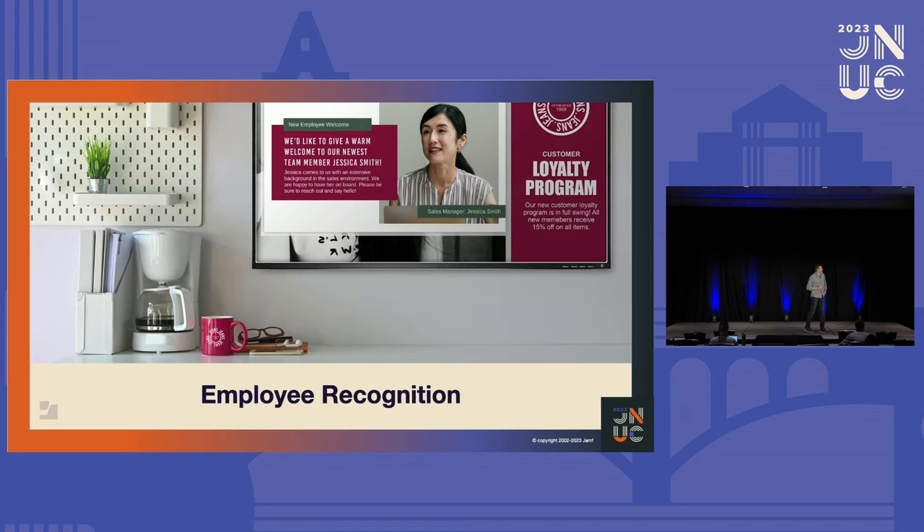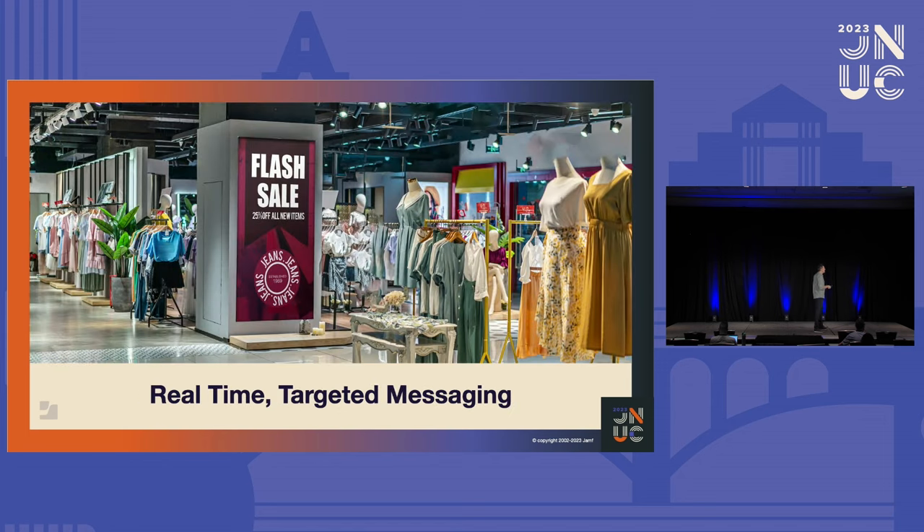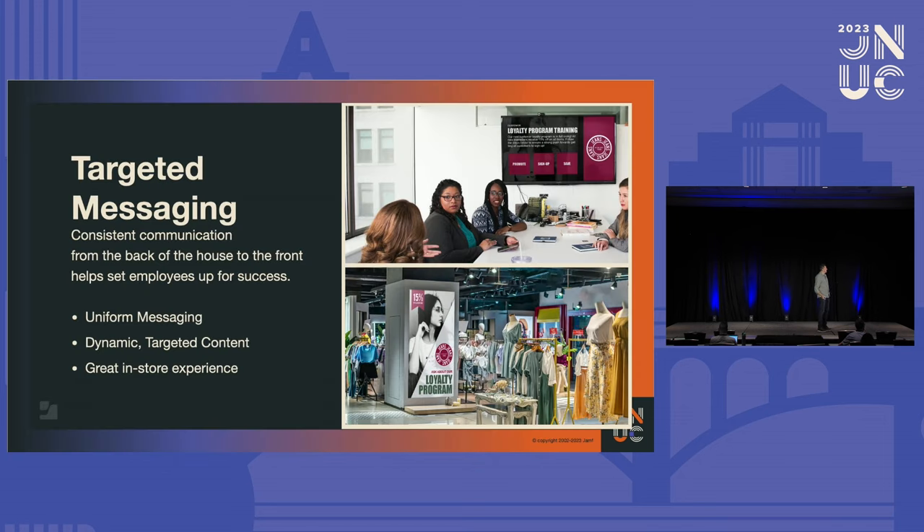Employee recognition can happen in break rooms. With Carousel you can run on a Mac, iPad, or Apple TV — even as a screensaver on your Mac. If you have a back-of-house Mac, it just depends on the retail environment and how much back-of-house space there is.